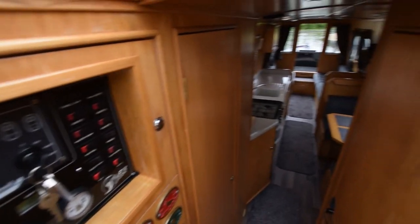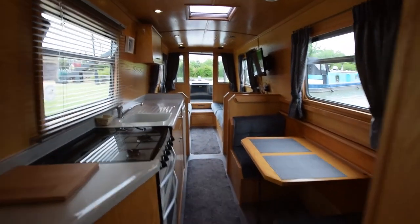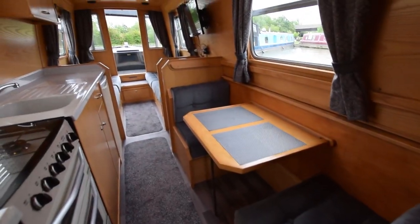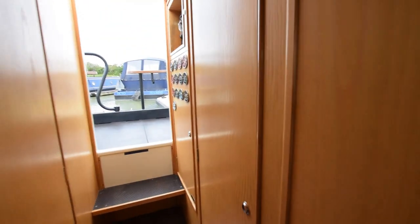The paintwork's in fabulous condition and she's very neat and tidy. Inside, she's fitted out in ash, so she's very light and airy. There's a single dinette on the starboard side and a galley on the left.